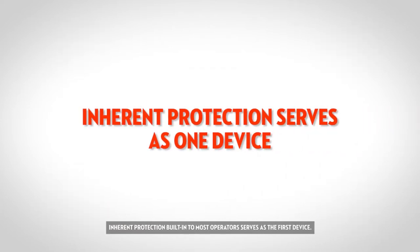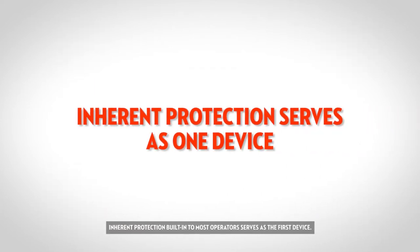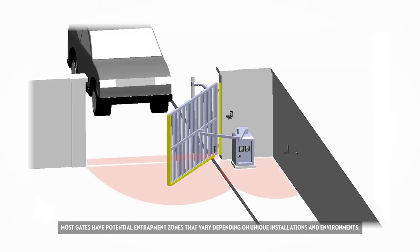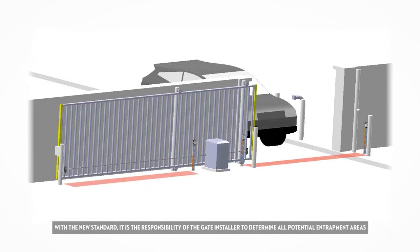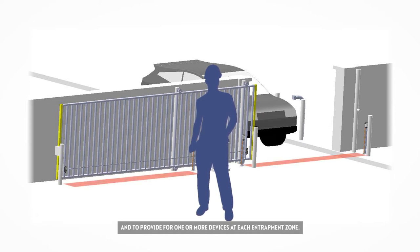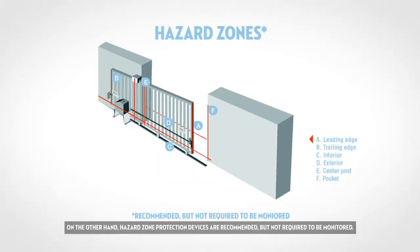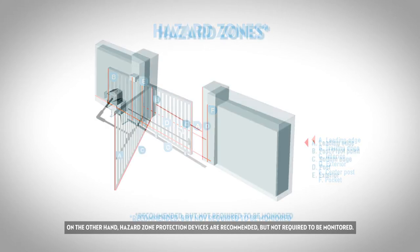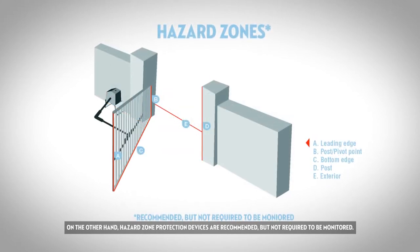Inherent protection built in to most operators serves as the first device. Most gates have potential entrapment zones that vary depending on unique installations and environments. With the new standard, it is the responsibility of the gate installer to determine all potential entrapment areas and to provide for one or more devices at each entrapment zone. On the other hand, hazard zone protection devices are recommended but not required to be monitored.